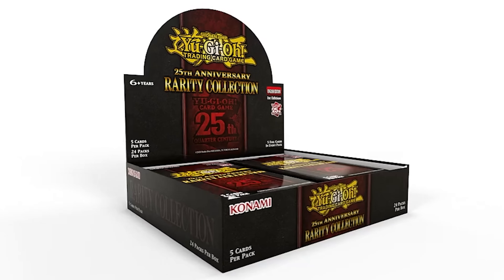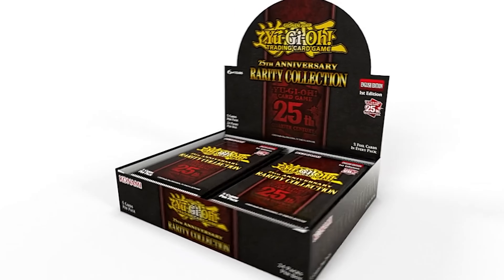It's finally time to talk about the rarity collection. I know I waited a little bit, but I just didn't want to do any rumors or anything like that. I wanted to wait until the full set list came out so I can give you guys my thoughts as a collector as well as an investor. So without further ado, let's get into it.